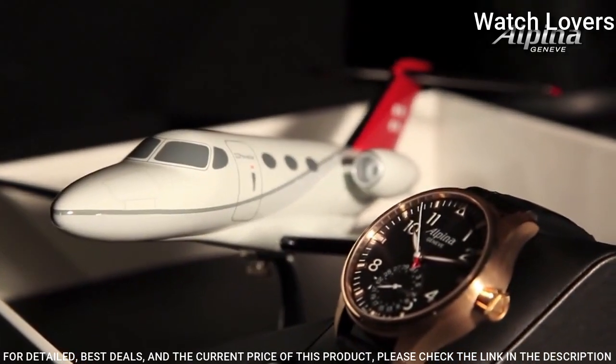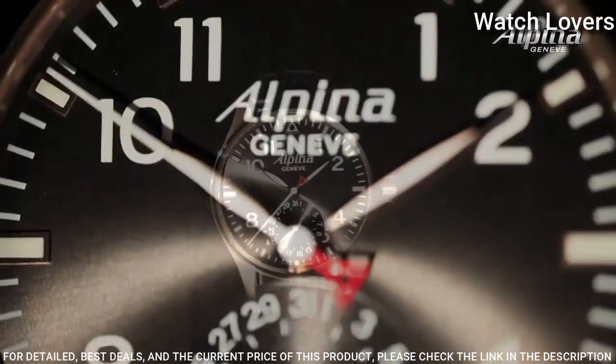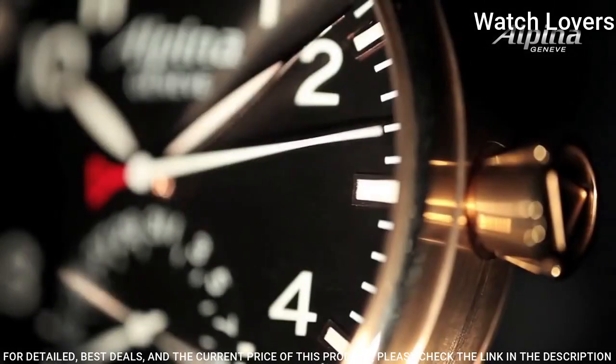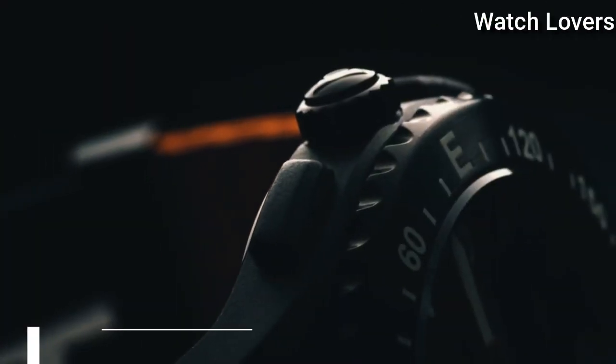Always on time and date. MotionX activity tracking. Sleep tracker, sleep monitoring, sleep cycle alarms. Get active alerts. Smart coaching. MotionX cloud backup and restore.